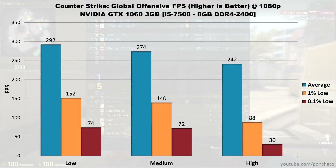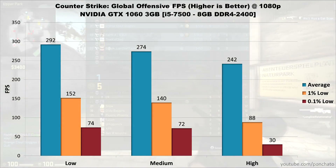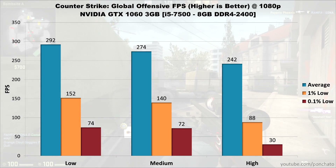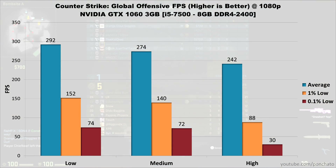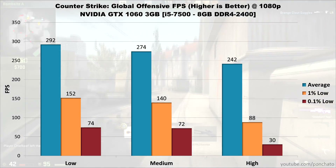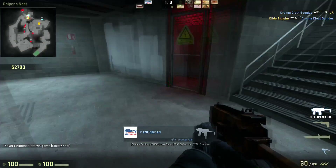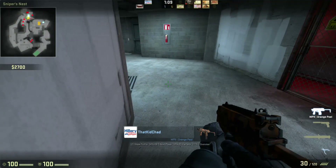Next is CSGO. Low settings hit 292 FPS average with lows at 152 and 74, while medium settings average 274 with lows at 140 and 72. Maxing the game out drops the average to 242 with lows at 88 and 30, though you'd be hard pressed to notice stuttering in-game. Low and medium settings are so close that the results are likely CPU-limited rather than GPU-limited. Regardless, you can run the game on max and even a 240Hz monitor won't be held back.